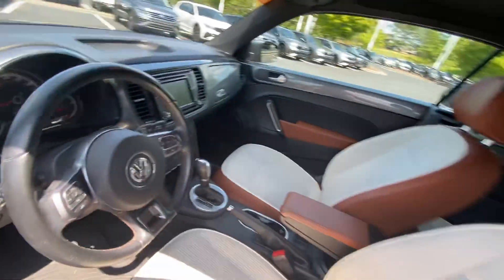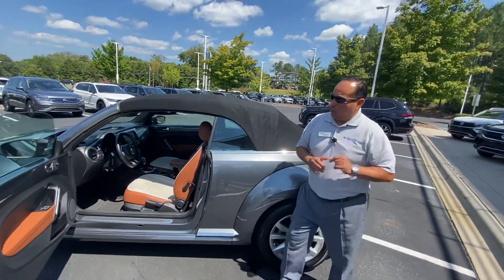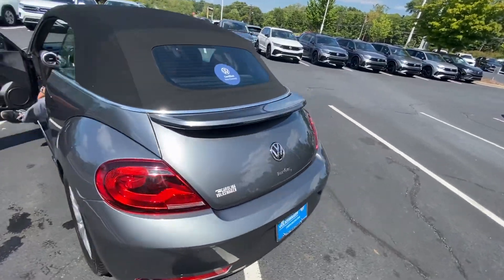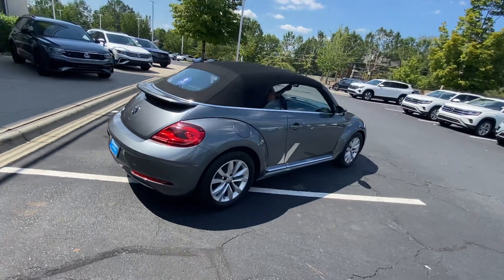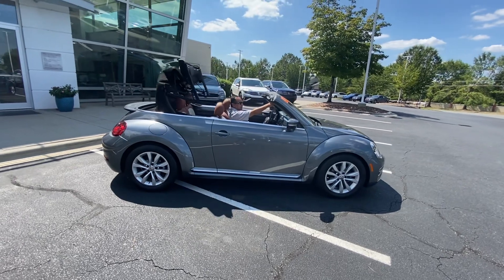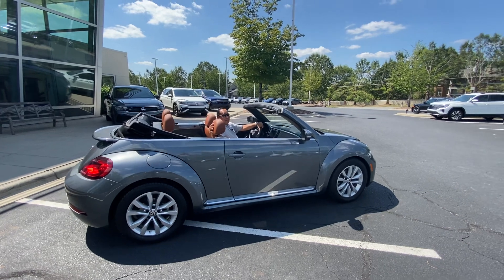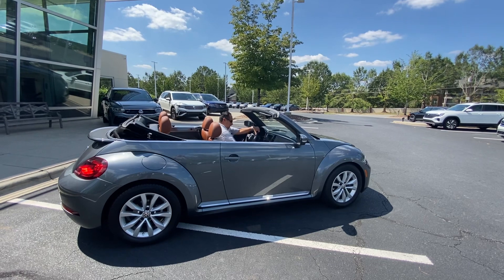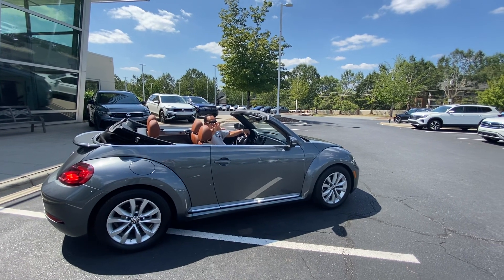Hopefully you like this video on this beautiful 2017 beetle convertible with only 32,000 miles. It is available here at Carolina Volkswagen. You'll be seeing this video pretty shortly — I'll see you soon, Doris.